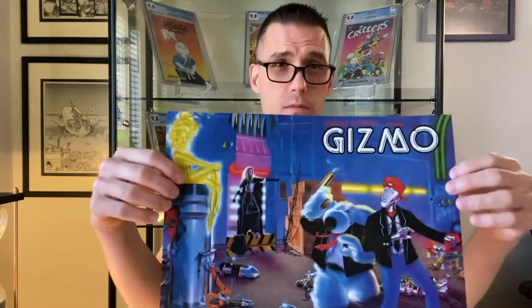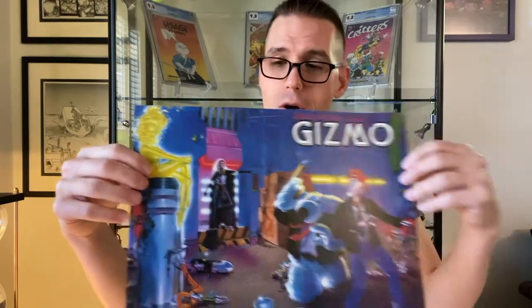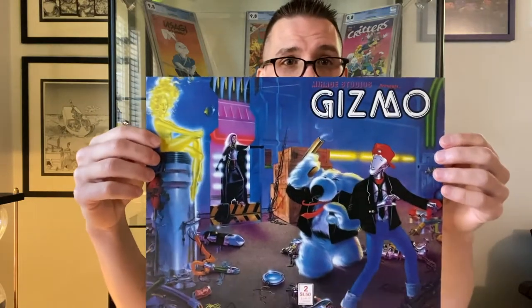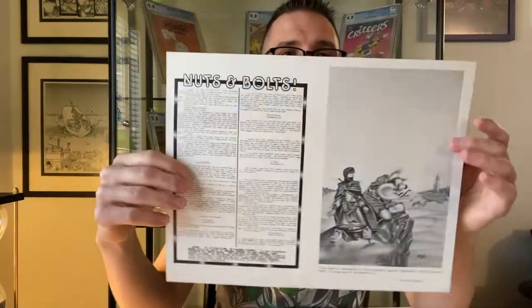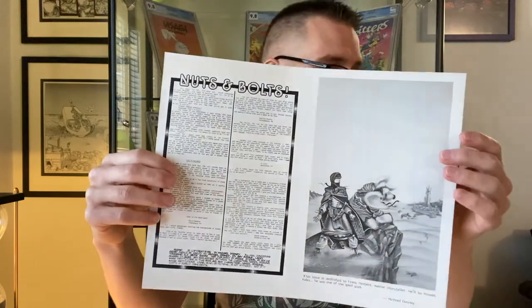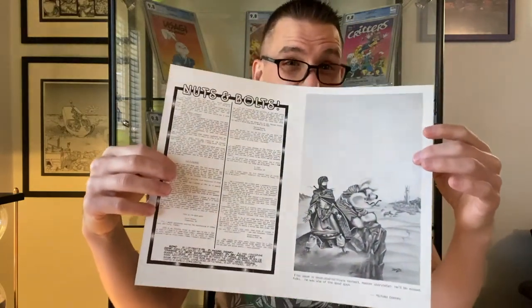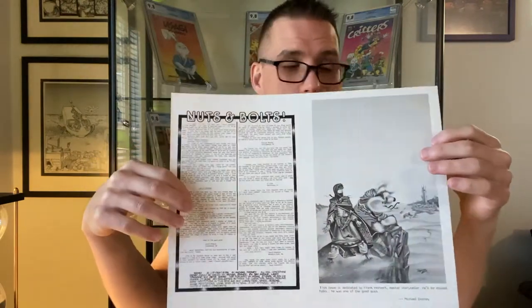Mirage Studios published a number of odd books that many people don't even remember. One of which was this comic called Gizmo — this is a cover proof for Gizmo number two, cool wraparound cover. As you can see, this would be the insides of the cover. This is another good way to make sure it's not a copy: if you don't have anything on the backside, it's highly likely that it might be fake.